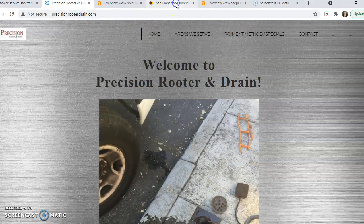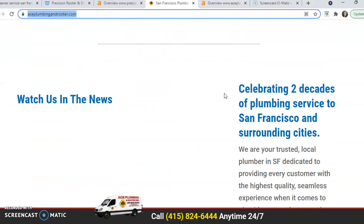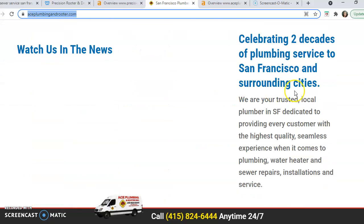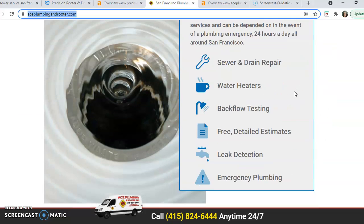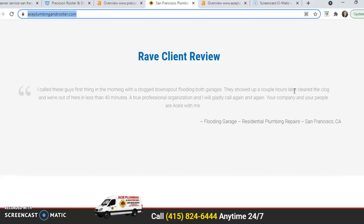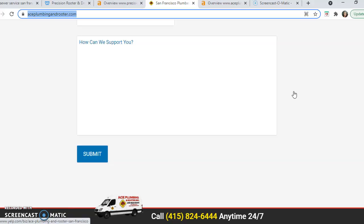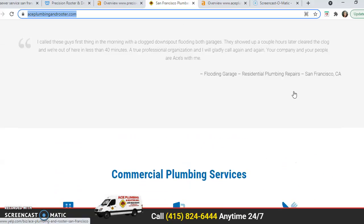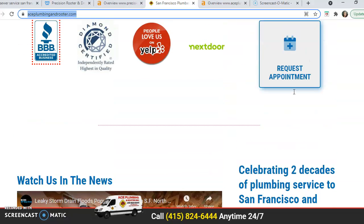Let's take a look at Ace Plumbing and Reuter - I pulled them because they were ranking at the top organically, and we're going to do a little comparison. They have a decent amount of content on their home page, probably close to that 1,500 to 2,000 words. The idea here is if they're coming in at 1,500, you want to make sure you come out and beat them with about 1,700 or 1,800. And you want to make sure you're using the keywords that they're using, and more.